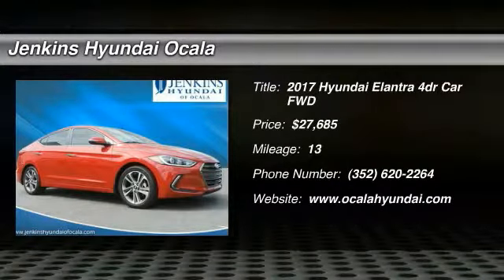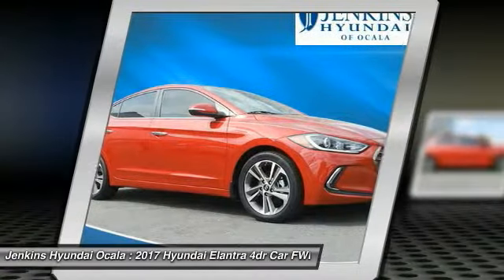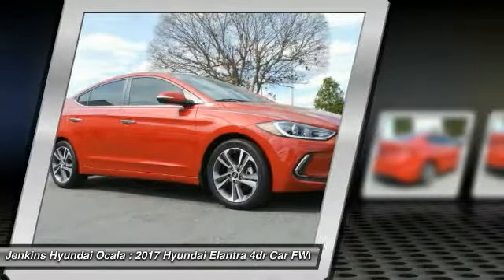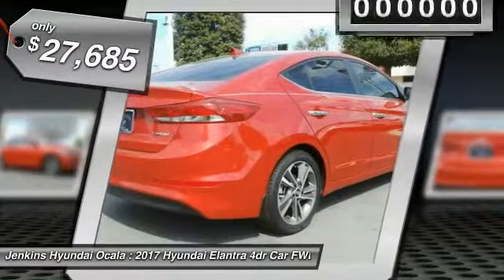2017 Elantra. The Elantra boasts the most interior room in its class and gets an exceptional 35 miles per gallon. With its luxurious standard features, the Elantra is an easy choice and is priced below $30,000.